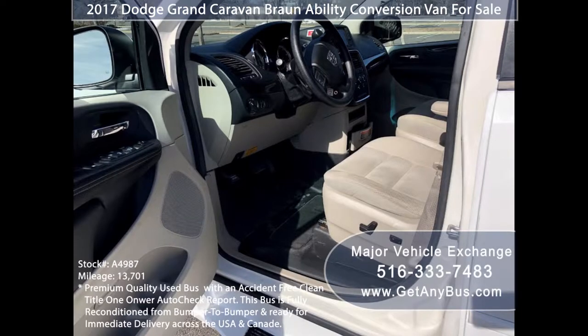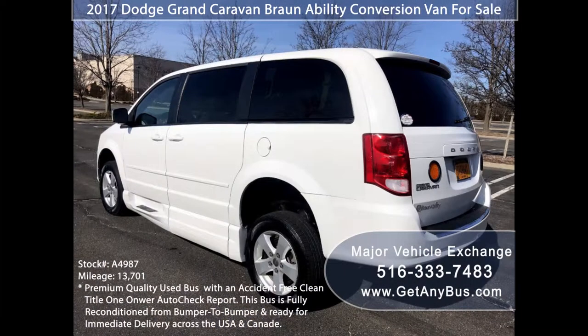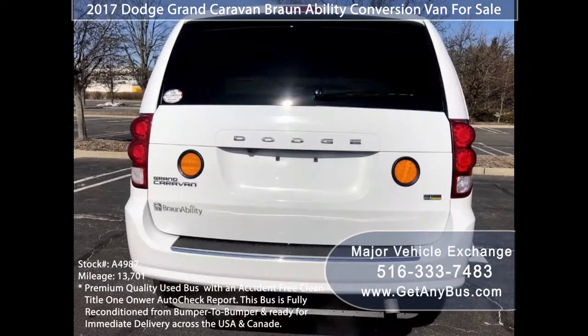Major Vehicle Exchange has a great selection of more than 45 reconditioned buses and wheelchair vans for church, shuttle service, senior service, medical ambulance transportation, and personal use.